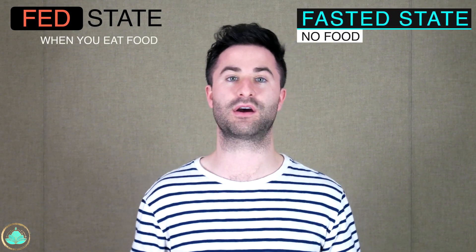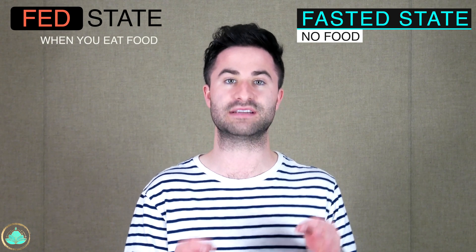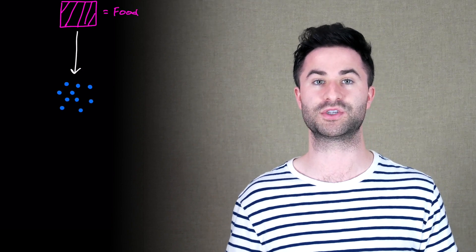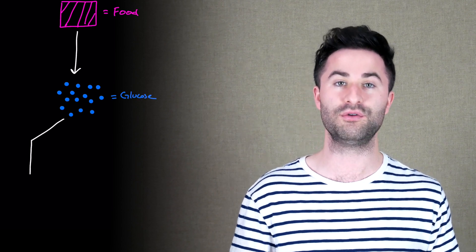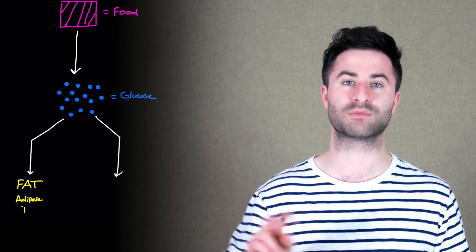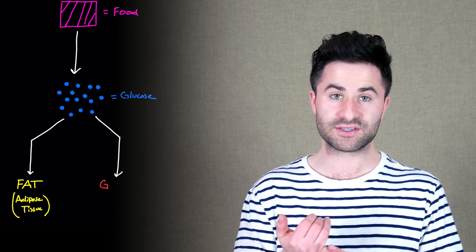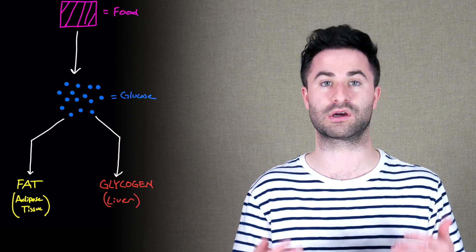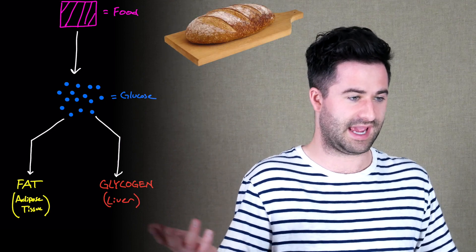Let's talk about what's going on in your body when you eat something — also called the fed state. Whenever you eat food, your body breaks down the food into glucose, which is the main energy source for your body. Anything left over is transferred into one of the energy stores in your body. There are two main forms of stored energy: glycogen, which is stored in the liver, and fats, which are stored in adipose tissue — essentially the fat in your body.